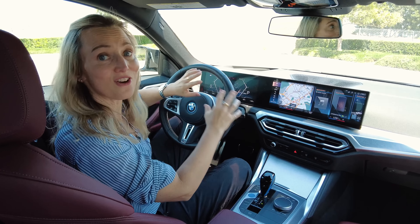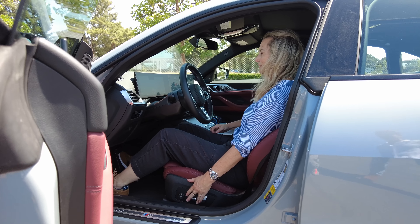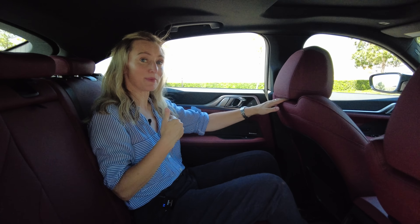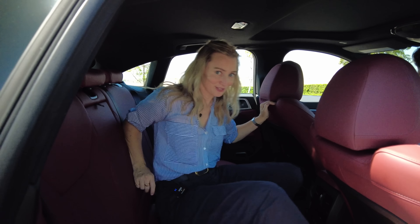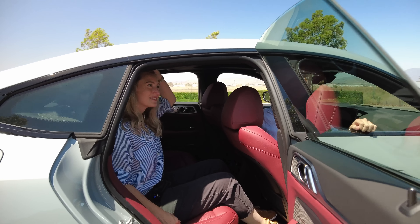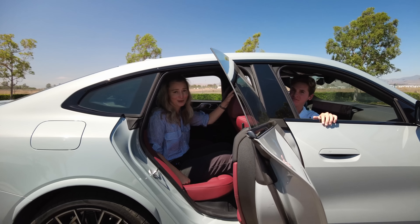The seats are gorgeous Vernasca leather — this color is called Tacora Red and it is beautiful. The seats are highly adjustable and fit like a glove without being super restrictive. Goldilocks says just right. Space in the rear is pretty decent, especially behind my seating position. When I move over behind Ryan the intern — say hi, Ryan — room does get a little more scarce, and the same goes for the roofline thanks to that sloping design.